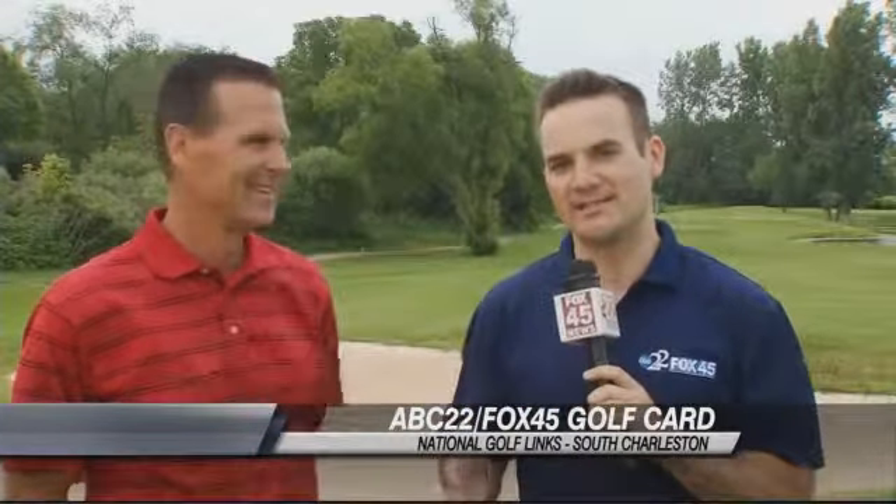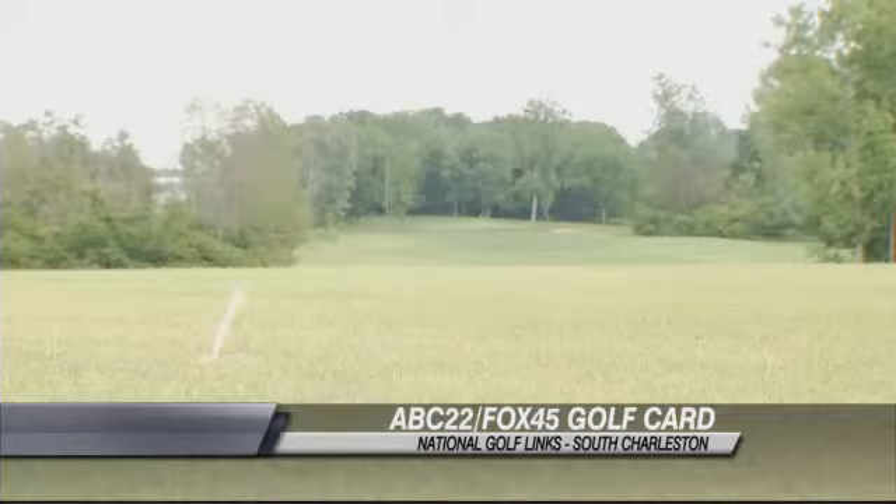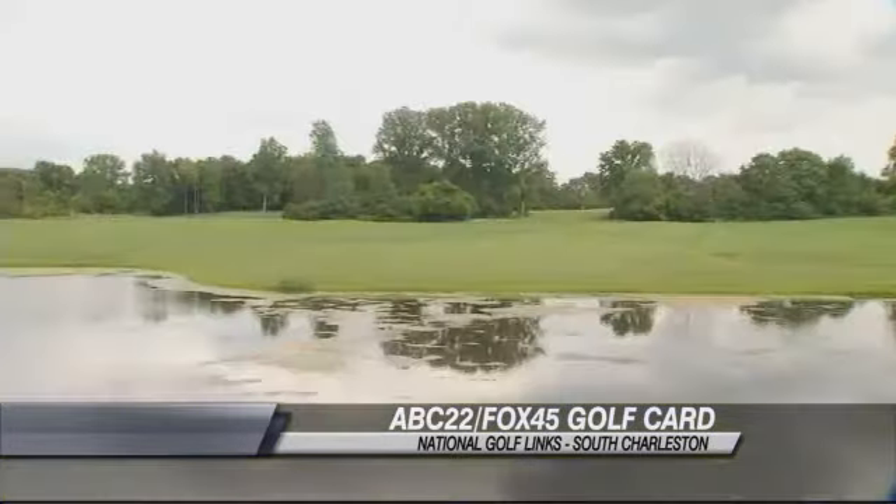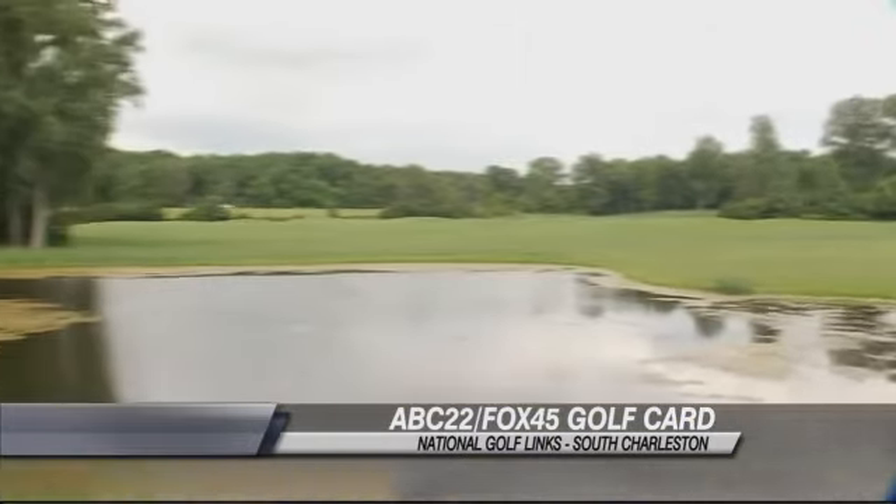You can also play this wonderful course — one of six courses — by purchasing our golf card. Brad Reed, the head professional here, is a very friendly and welcoming guy, and he's got a beautiful golf course here. Thanks for having us.